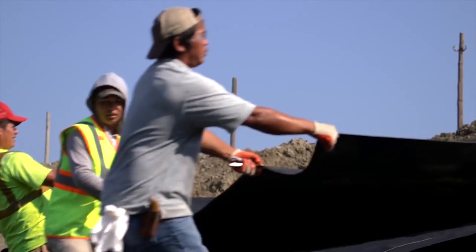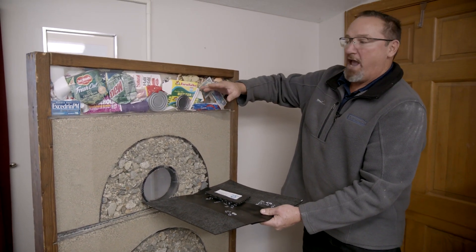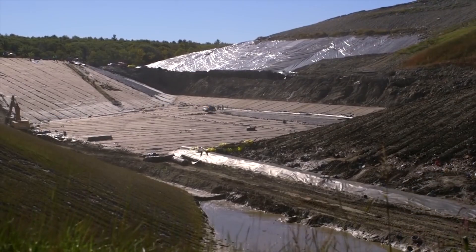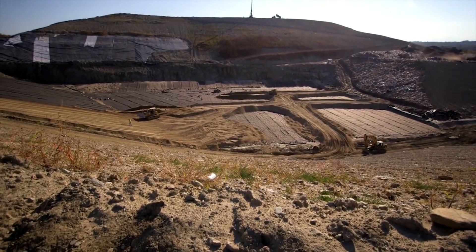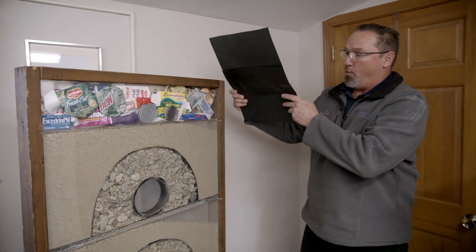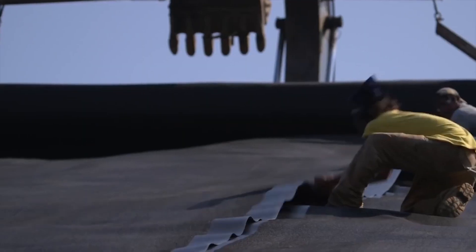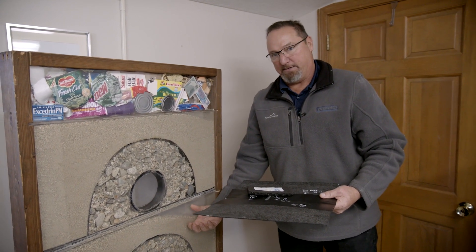After you build your liner system, this represents not today's waste — this represents waste as the landfill is built up on top of the liner system. This is all constructed to protect the groundwater from any potential contamination, and on the top, when the landfill reaches final grade, we cap it with another liner very similar to this. Therefore, once the landfill is closed, no water can get into the system, and therefore no water can get out of the system.